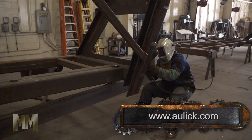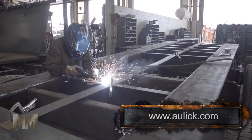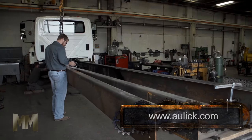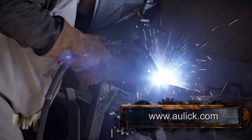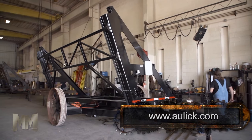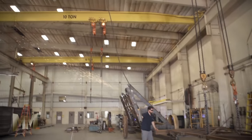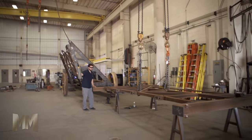Aulick designs and builds everything in-house for better quality control. That includes full metal fabrication, truck modifications, and painting. Certified welders and management with over 100 combined years of experience in steel fabrication further assure customers of superior quality. Its modern manufacturing facilities meet industry standards.